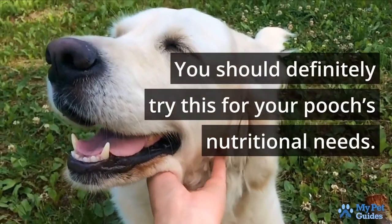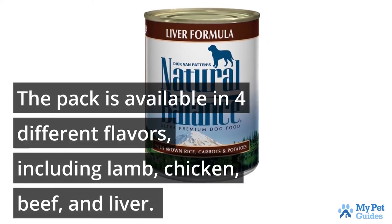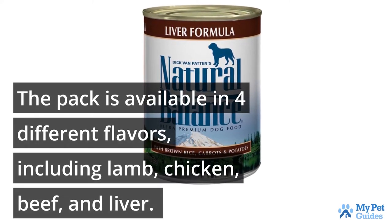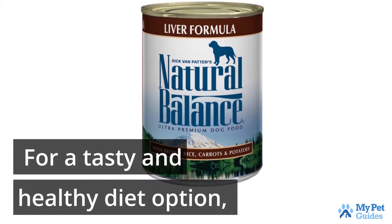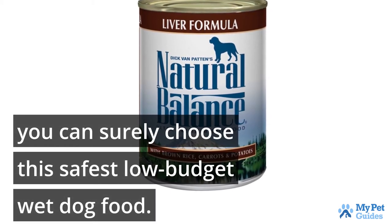You should definitely try this for your pooch's nutritional needs. The pack is available in four different flavors, including lamb, chicken, beef, and liver. For a tasty and healthy diet option, you can surely choose this safest low-budget wet dog food.